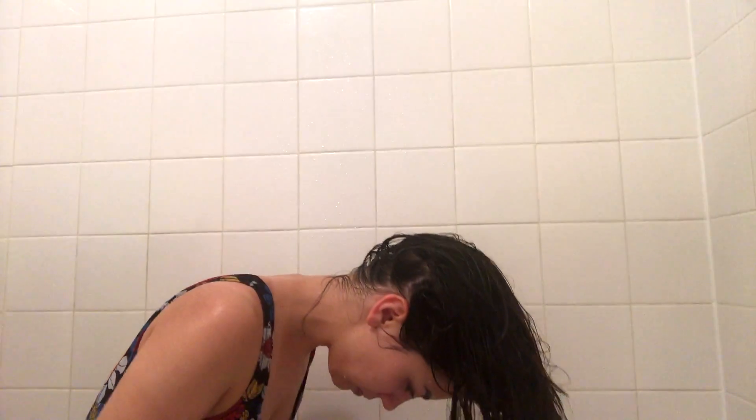If I'm doing a pamper routine, I will use this special jasmine cherry blossom body wash from Bath and Body Works on this nice loofah. My bathing suit is from Zara, by the way. Then I put my hair up in this little hair towel and leave that in for about an hour or so.